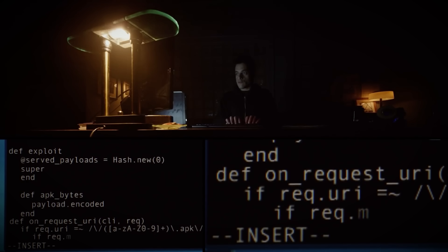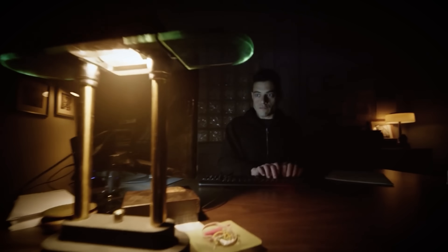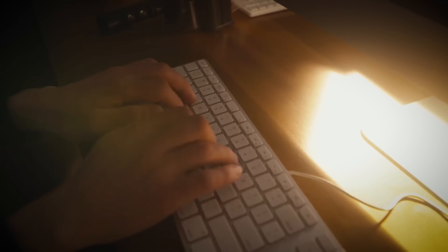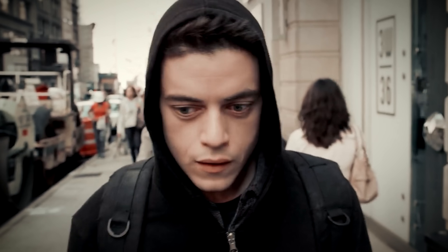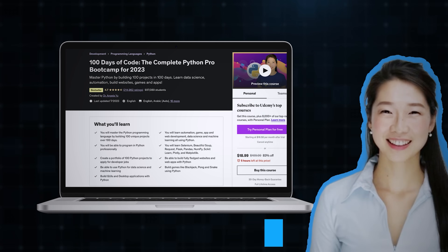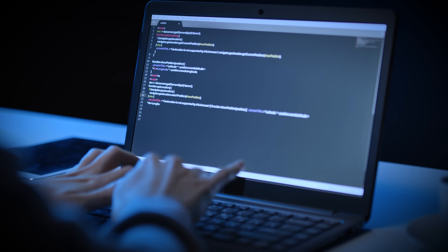The hardest part about learning programming isn't the complexity of programming itself, but staying consistent with your practice. You start off strong, excited to finish every exercise you can get your hands on, but then life gets in the way and weeks go by without touching your code editor. We have all been there. To solve this problem, we have a course called 100 Days of Code by Dr. Angela Yu, and it does exactly what it promises — it makes coding part of your daily routine, even if it's just for one hour.